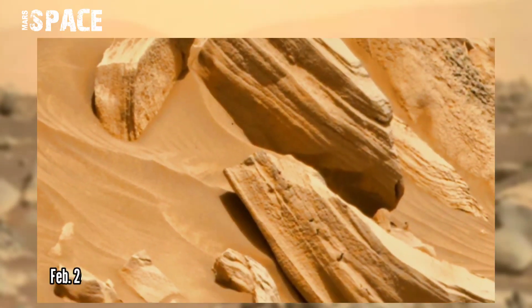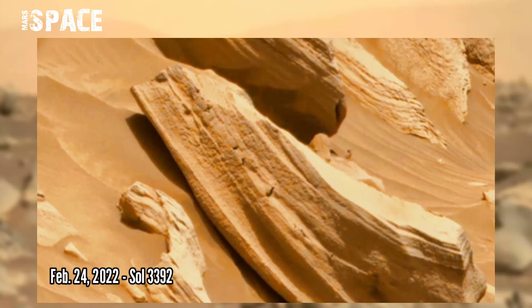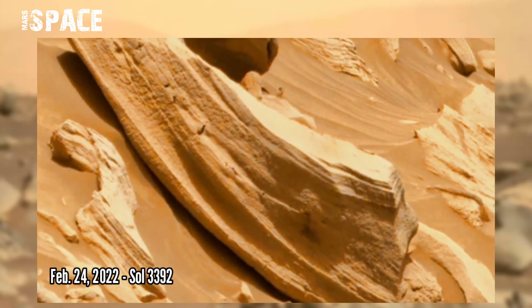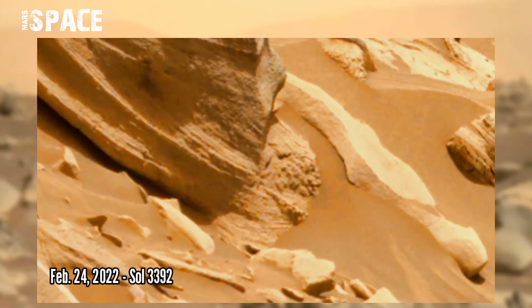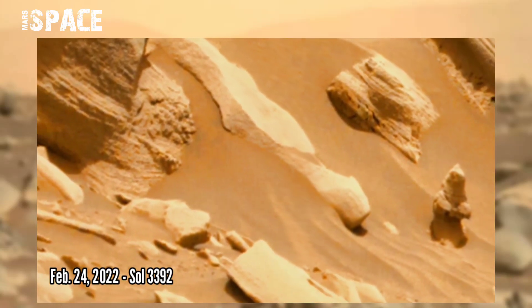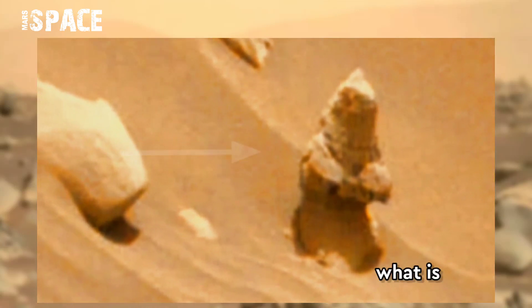NASA's Mars Curiosity Rover acquired this image on the Mars surface on Sol 3392, 24th February 2022, using its MastCam, and found some interesting structure here. You can see what it is.